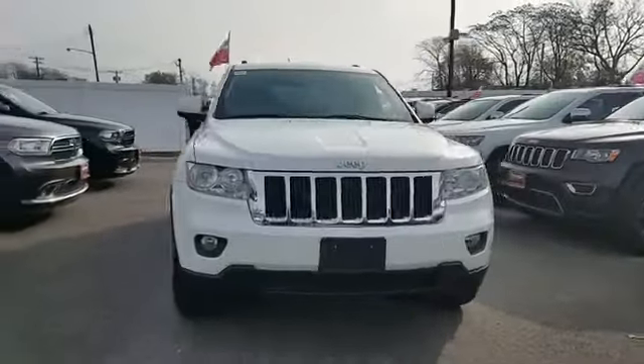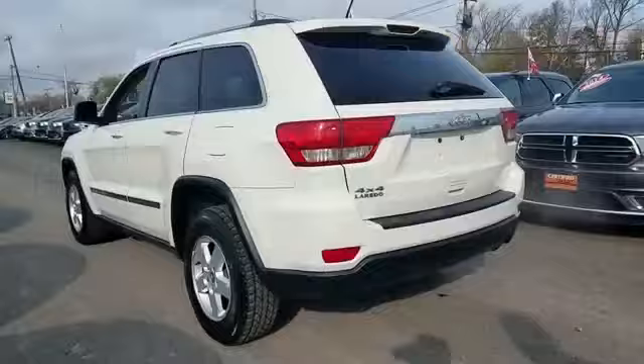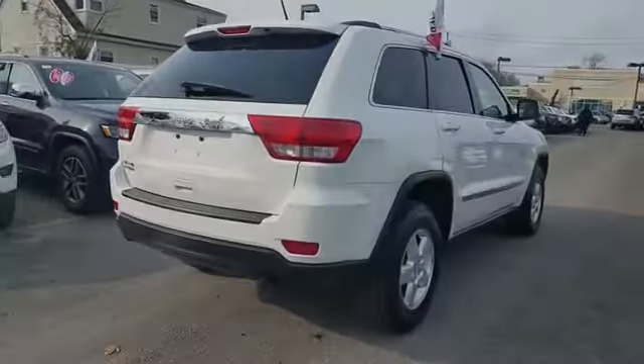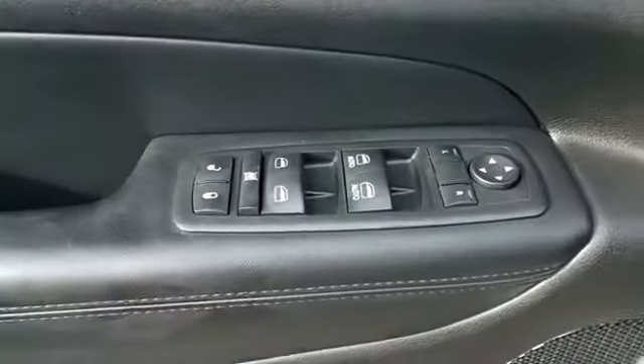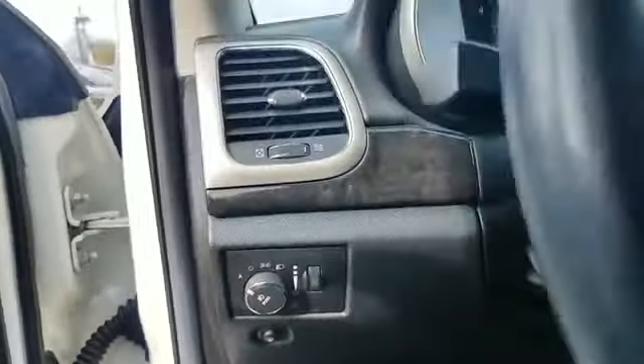2012 Jeep Grand Cherokee with less than 64,000 miles on the odometer. This SUV offers space as well as power and performance you won't be able to pass up on. Extra features include multi-zone air conditioning, four-wheel drive, and heated side view mirrors.